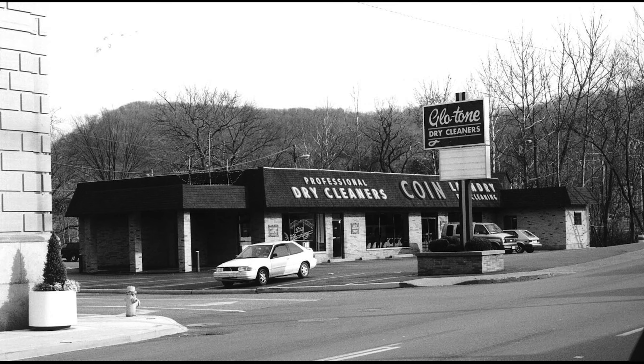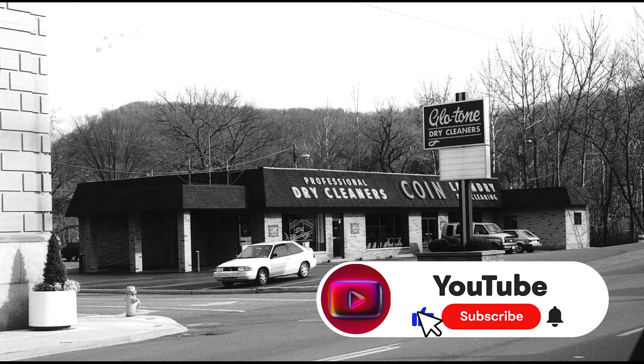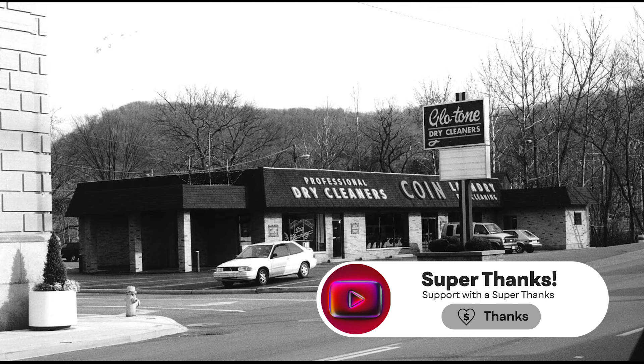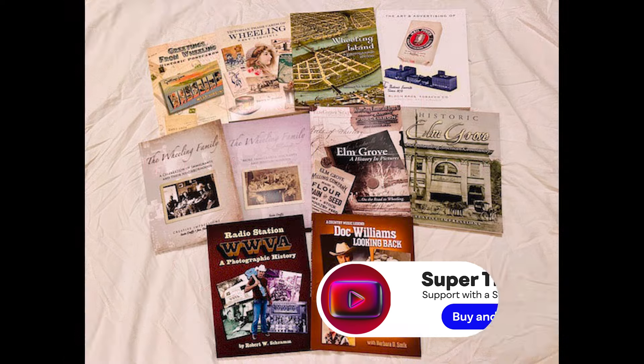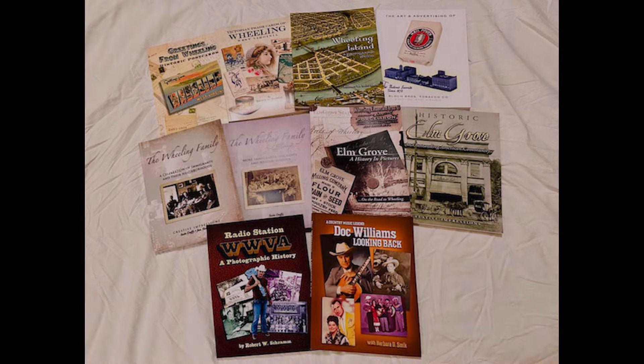It's going to be nice if they rebuild that bridge to be exactly like it is today. If you like our stories, hit like, share, and subscribe. Check out our books at wheelinghistory.net.